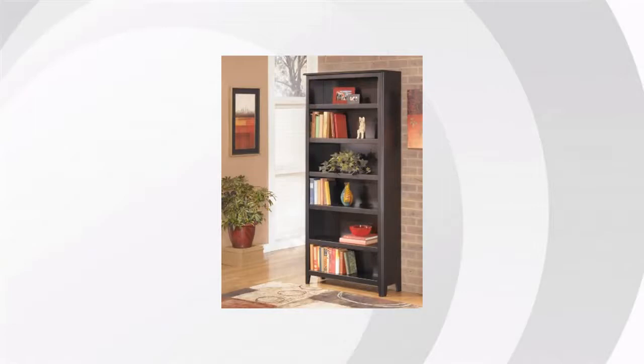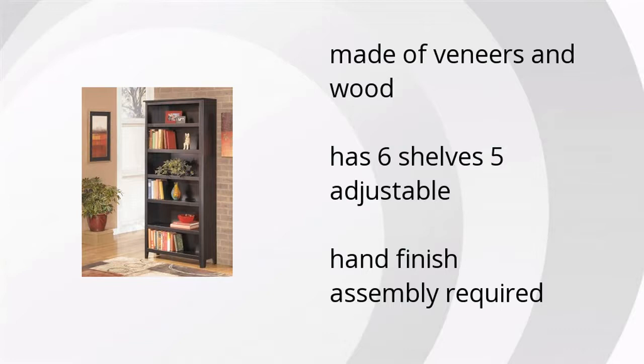Here are the top features of the Carlisle 75-inch bookcase. It's made of veneers and wood. It has six shelves, of which five are adjustable, but hand-finish assembly is required. For the best price, click here.